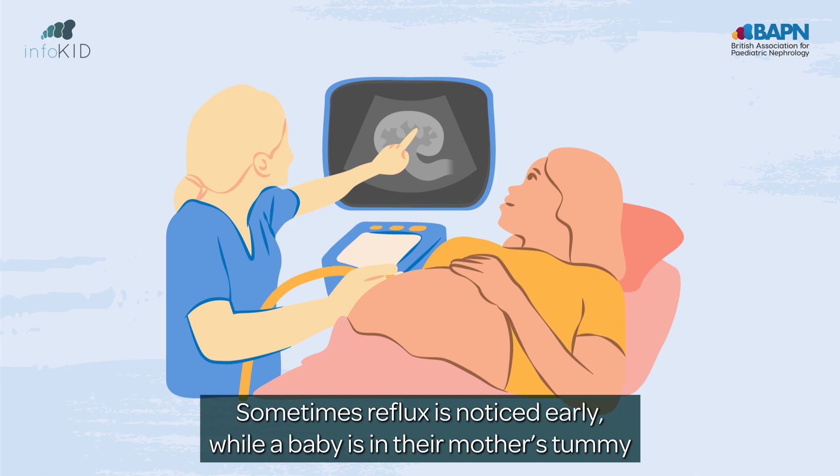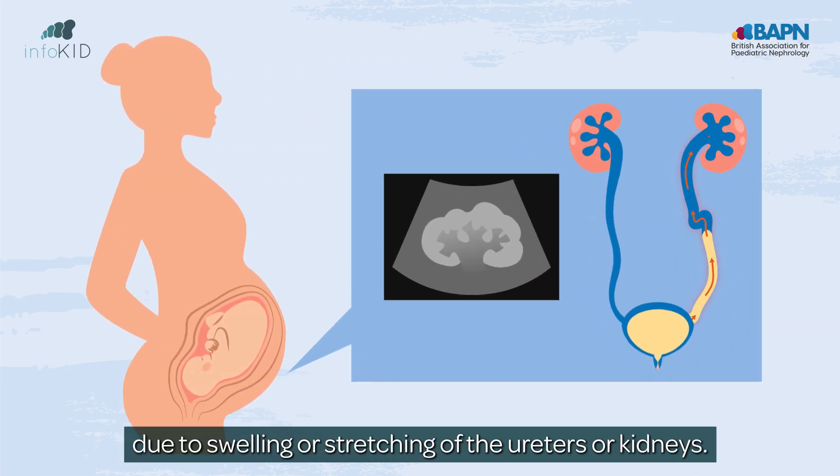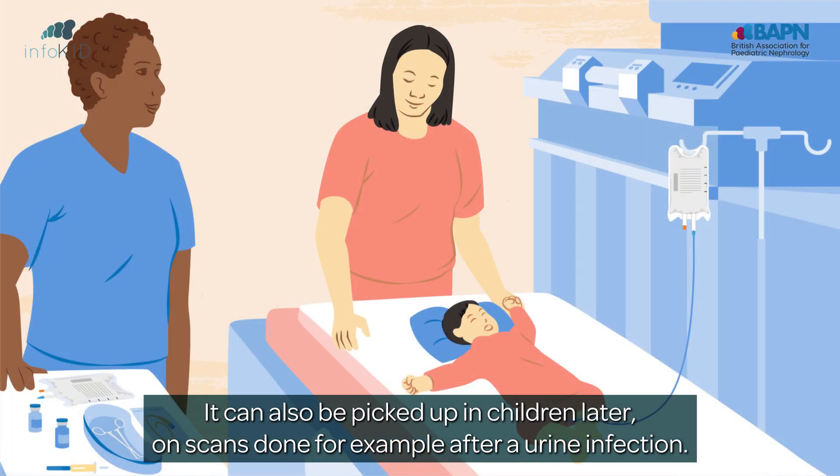Sometimes reflux is noticed early, while a baby is in their mother's tummy, due to swelling or stretching of the ureters or kidneys. It can also be picked up in children later, on scans done, for example, after a urine infection.